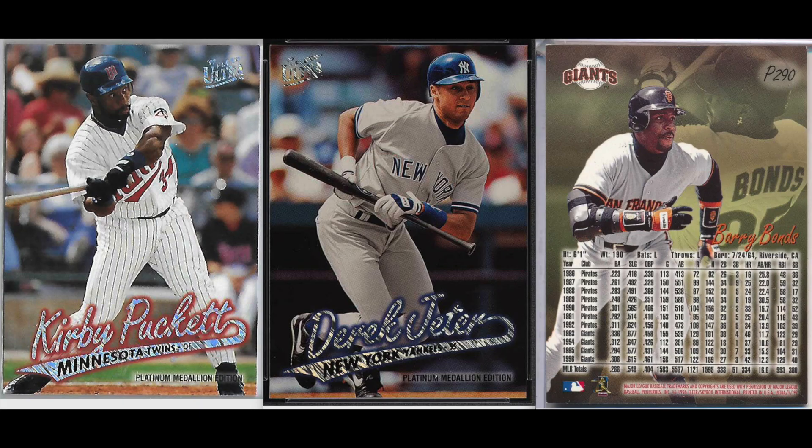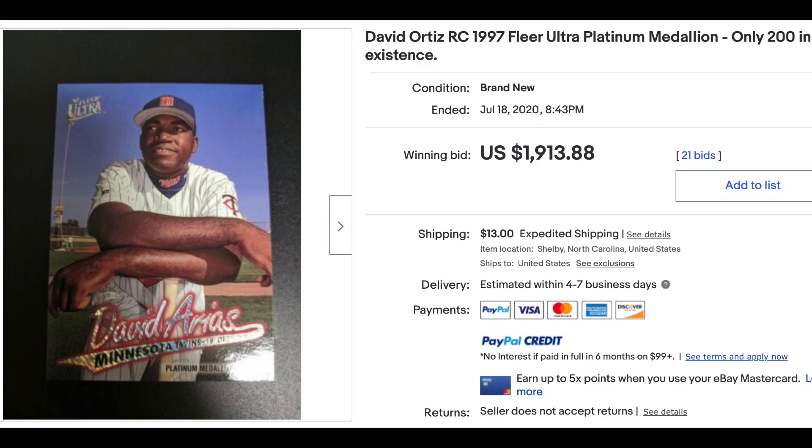Number five: 1997 Ultra Platinum Medallion. More parallel sets here in 1997, starting with these, which came with a stated print run of 200. This set features a key rookie card of the era — one of the few players who doesn't see his rookie card in a Bowman set. I'm talking about David Ortiz, who at the time went by David Arias. An ungraded copy of his Platinum Ultra rookie sold last month for $1,913.